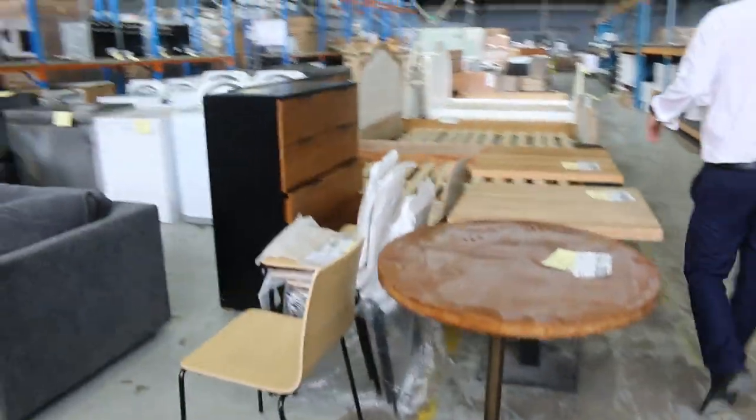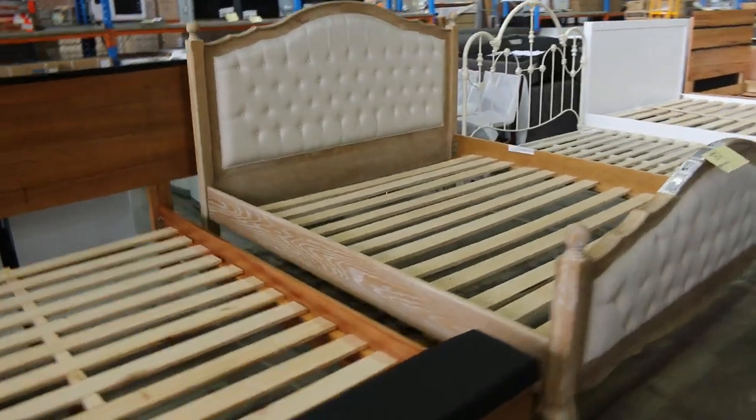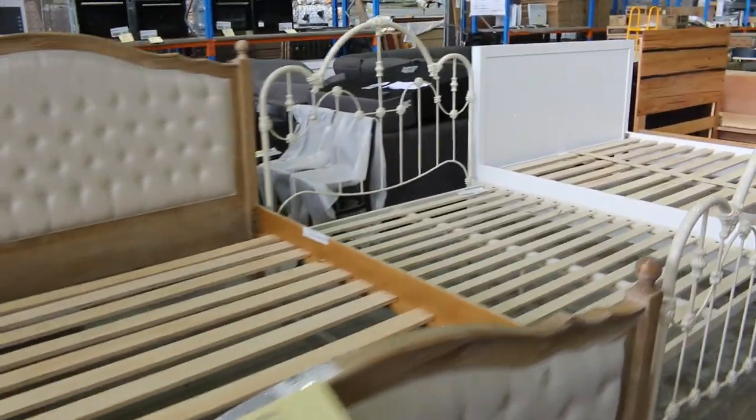We've got a couple of bed frames as well. Bed frames have been moving pretty fast, but there are a few of those left — pretty nice going all the way through there.